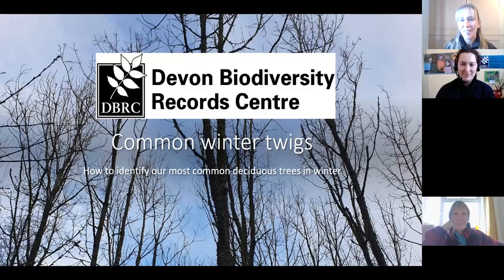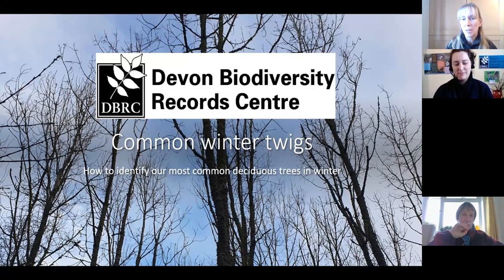Hi everyone, thanks for coming this afternoon. My name's Jo Pullen, and I work as the Project Officer on the Conservation Communities Project, which is a little project working between the parishes of Hatherley in West Devon up to Torrington in the Torridge area of Devon. The idea of this project is that we encourage local communities to get involved with recording wildlife and sending their records into the Devon Biodiversity Records Centre.